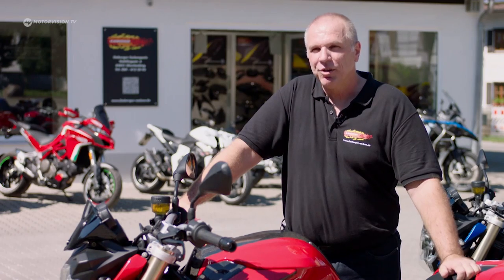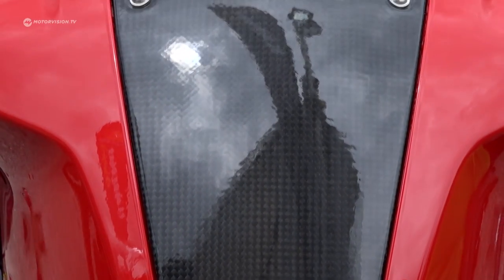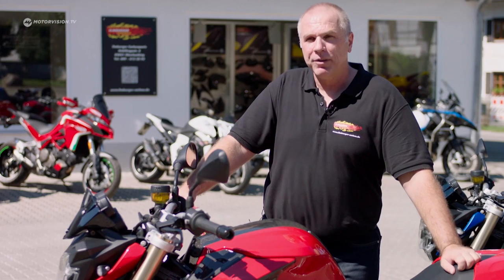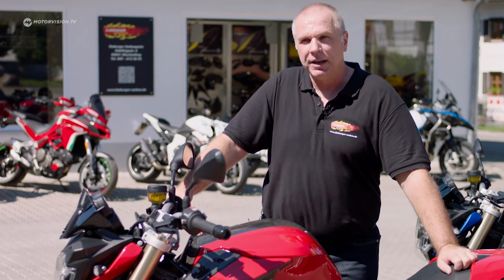We've been dealing with the production and distribution of carbon parts since 1990. Originally for our own needs in racing, then developed for the road. In the course of time, we've developed many parts for racing and for the road, and have constantly introduced new manufacturing processes into the series models.